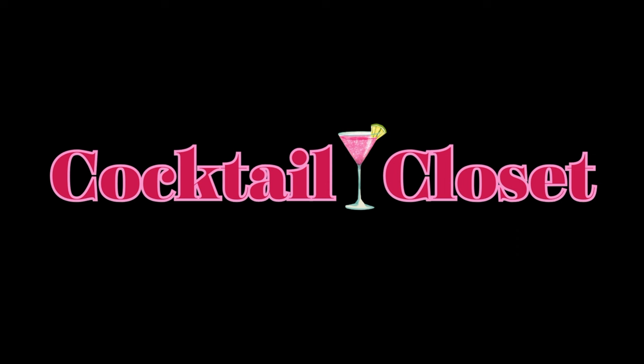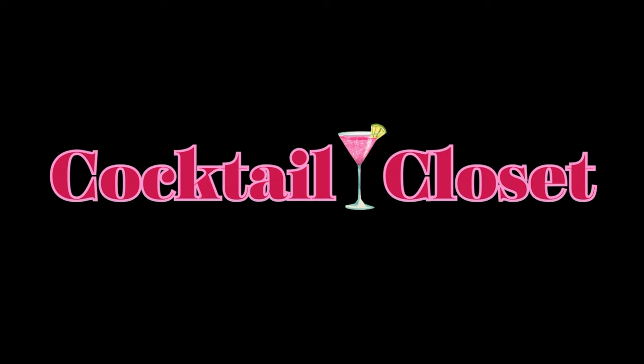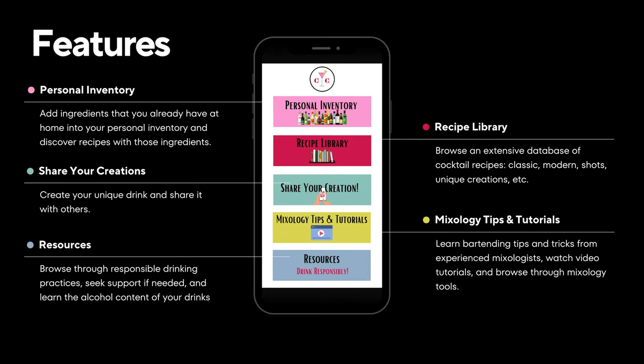Cocktail Closet allows you to make the drink of your dreams with the click of a button. Our app includes features such as your own personal inventory, a broad cocktail recipe library, mixology tips, video tutorials, and the ability to share your own creations. We also provide informational resources to encourage responsible drinking habits.